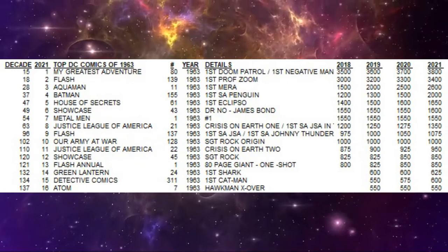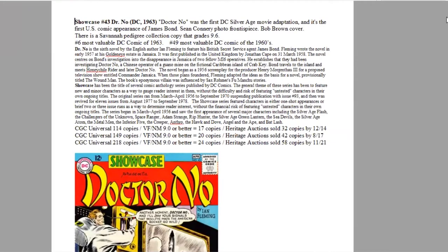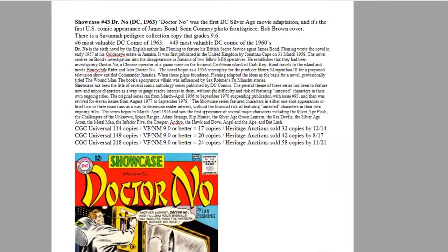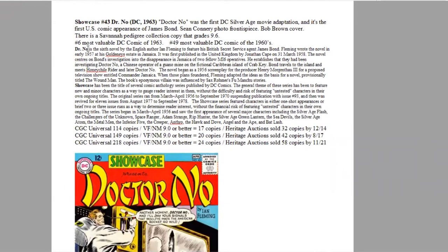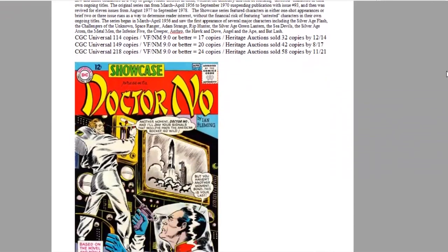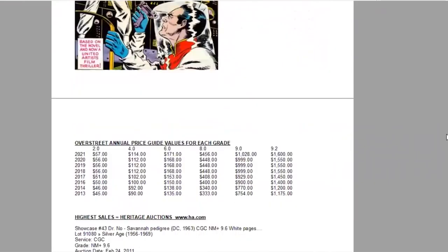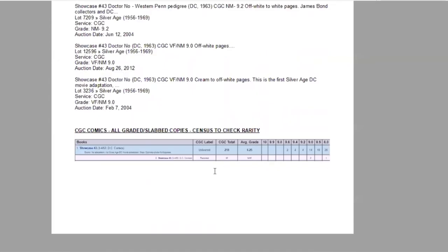Next is number six — a surprise book you might not expect to find here. It's the first appearance of James Bond in comic books in North America, in the movie adaptation of Dr. No in Showcase number 43. Sean Connery is even pictured in the book, with cover art by Bob Brown. There is a Savannah Pedigree copy grading at 9.6. It's number six of the year and 49th of the decade, with only 218 copies graded, 24 high-grade, and 58 sold at Heritage. In the Overstreet Price Guide, nice slow but steady growth — it had stalled for a few years but is just starting to pick up again. It's now a $1,600 book in high grade, and on the census there are two 9.6s and four 9.4s.